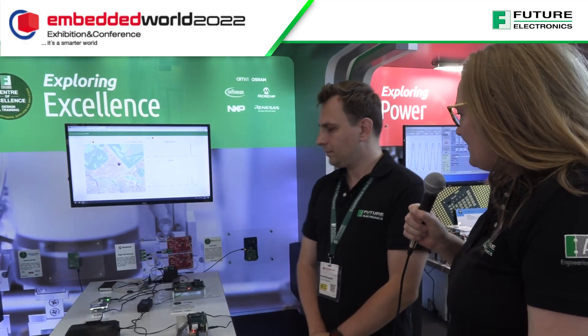Embedded World 2022. I am with Pavel here, who heads up our Centre of Excellence team in Gdansk in Poland. We've got a lot of different applications that the COE are working on. Can you explain a few here that we're showcasing?